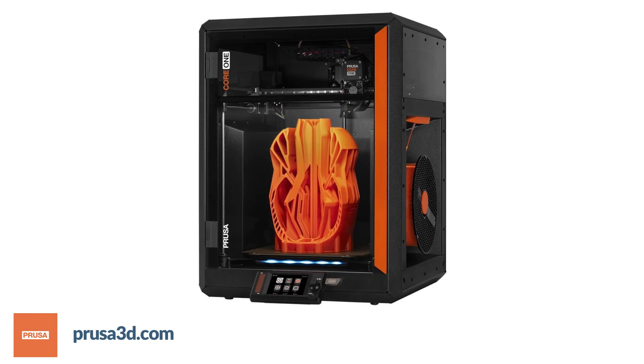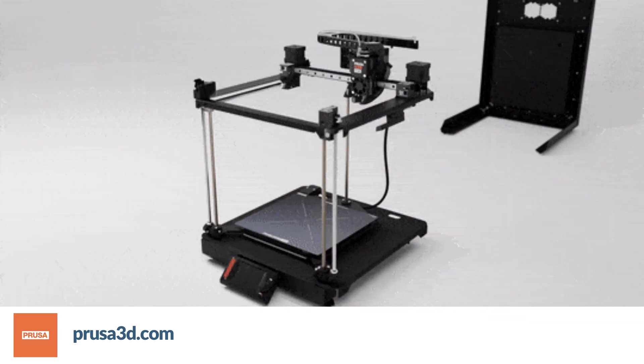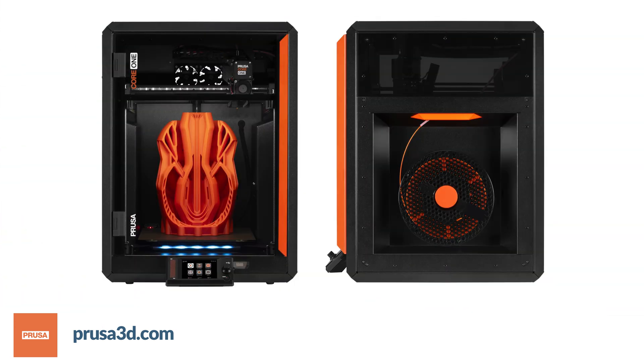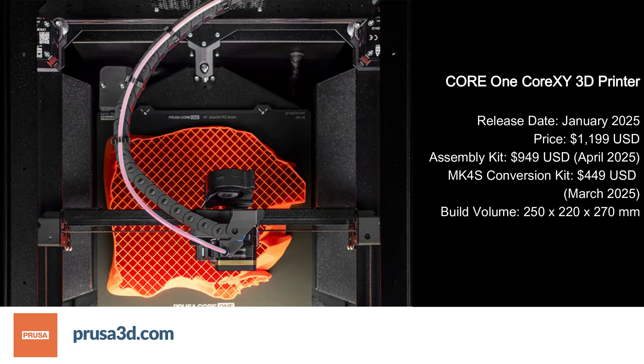The Prusa Core 1 represents a significant evolution in desktop 3D printing, featuring an innovative exoskeleton design that enhances structural rigidity while maintaining a compact footprint. This fully enclosed Core XY printer introduces active chamber temperature control, reaching up to 55 degrees Celsius, while uniquely allowing PLA and PETG printing with closed doors through its sophisticated dual fan cooling system.